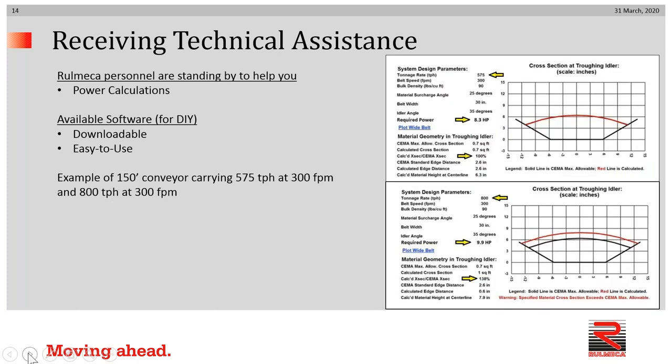This is another type of output from our power calculations, which we're happy to do at no charge for anyone who has a problem. This shows two cross-sections. In this case it was a 150-foot-long conveyor on the top, showing what the cross-section of the material would look like carrying 575 tons per hour at 300 feet per minute on a 30-inch belt. The bottom cross-section shows what 800 tons per hour at 300 feet per minute would look like on that same belt.